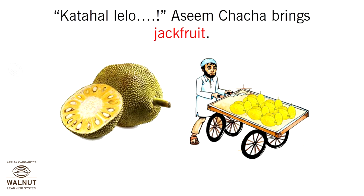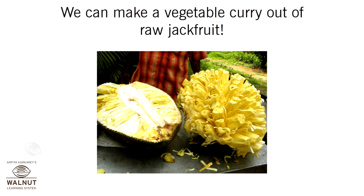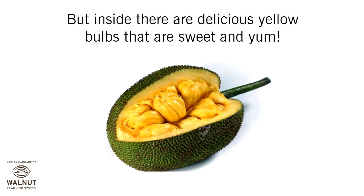Aseem Chacha brings jackfruit. Look for those that are slightly soft — it will look ugly and dotted, and smell really bad, like onions. But inside, there are delicious yellow bulbs that are sweet and yum.